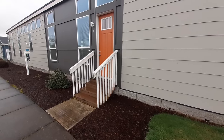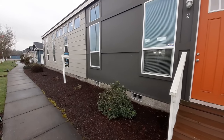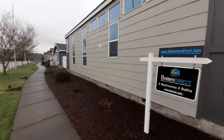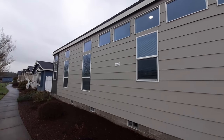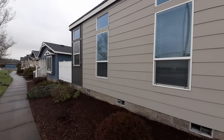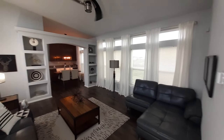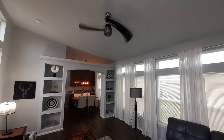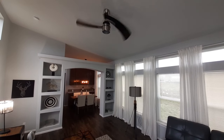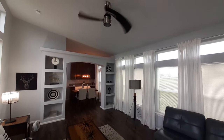This is the Loft. I am at Homes Direct here in Albany, Oregon. This is a Palm Harbor home made directly across the street here. This is an ultra modern single wide, 1,150 square foot, two bedroom, two bath. When we come in, the living room area. When I say modern single wide, look at the fan — I've never seen one like that.